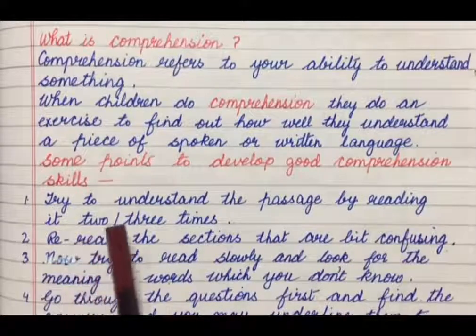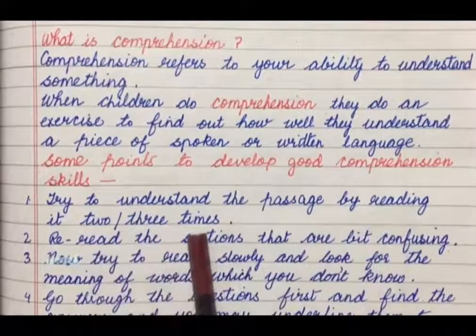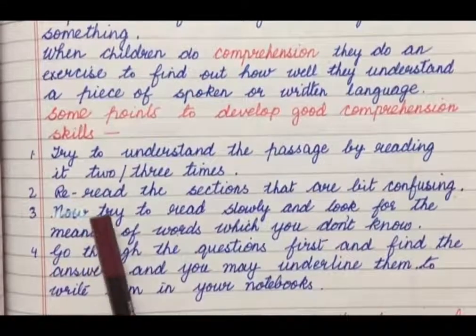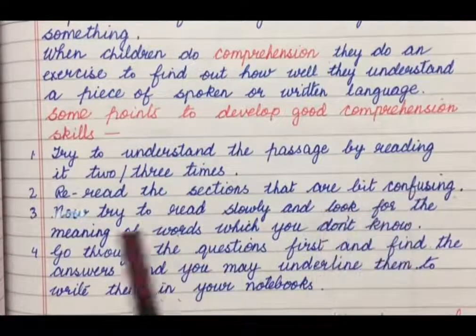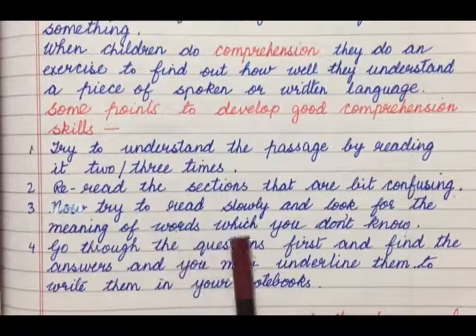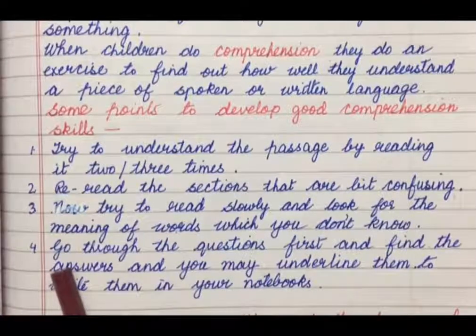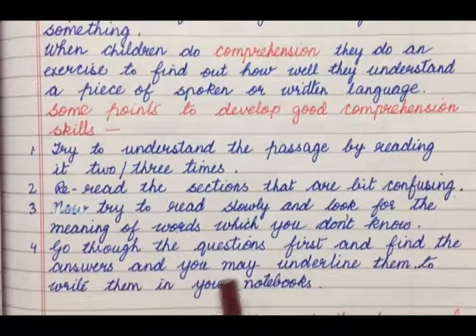Number 1: Try to understand the passage by reading it 2-3 times. Number 2: Re-read the sections that are a bit confusing. Number 3: Try to read slowly and look for the meaning of words which you don't know. Number 4: Go through the questions first and find the answers, and you may underline them to write them in your notebooks.